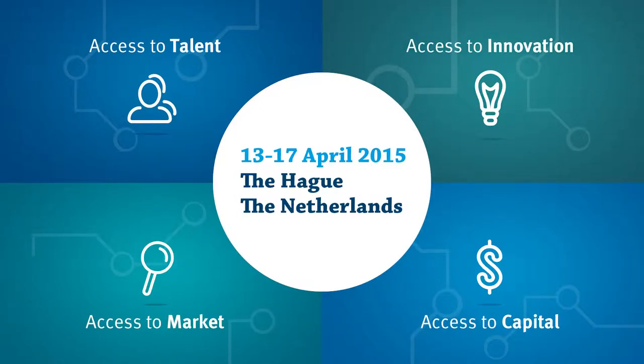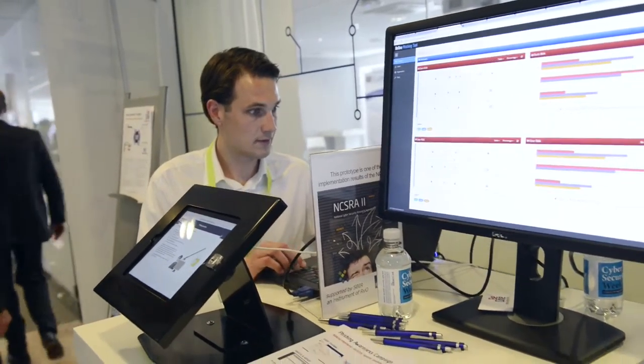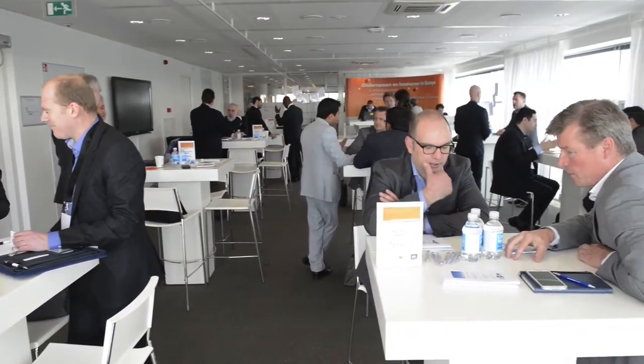In April 2015, during the Cybersecurity Week, 20 Dutch innovations in the field of cyber security were on display at the Cybersecurity Innovation Room. The event took place at the HSD campus, the Dutch Innovation Centre for Security in the Hague,